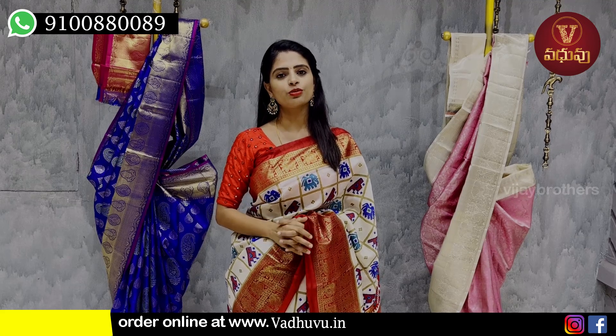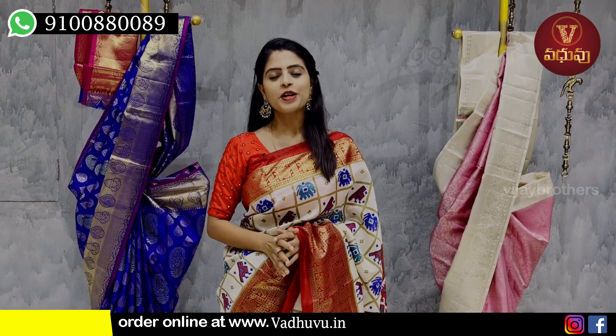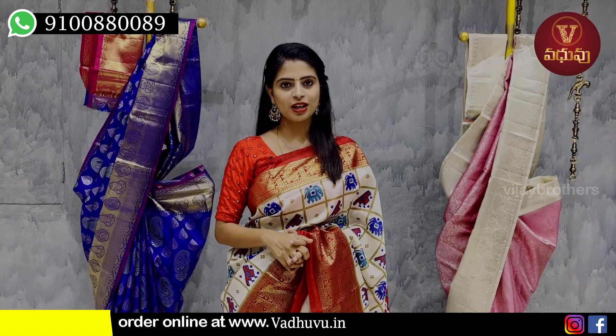Hello all, Namaste! Welcome to Vadovu Designer Studio. This is Monica. In this video, I want to show you the most important things.